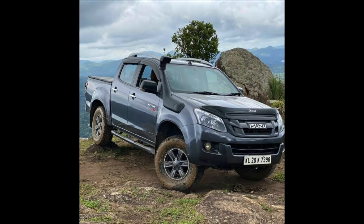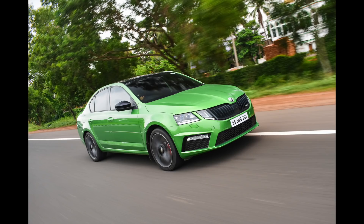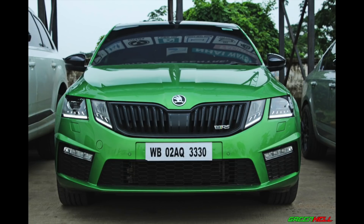We've got Gico over here with a rally green VRS 245. These are the new VRS and they come in this sick color called Rally Green — really glad someone in the Cartel fam has one. Here are the mods: AMS full carbon fiber intake with turbo muffler delete, integrated engineer V2 intercooler, 034 Motorsports rear sway bar, dynamic camber mount pair...